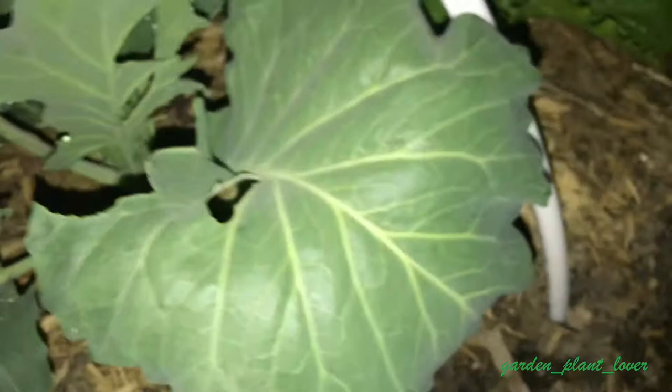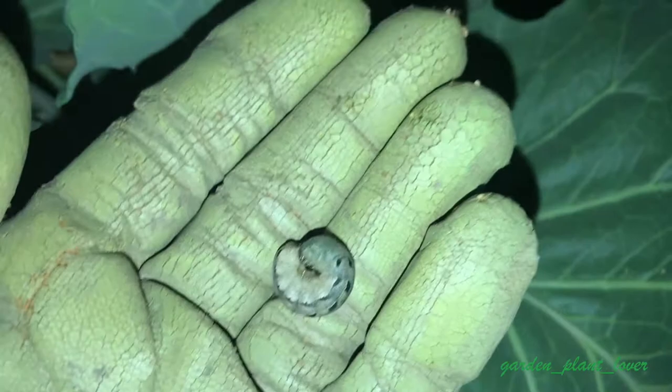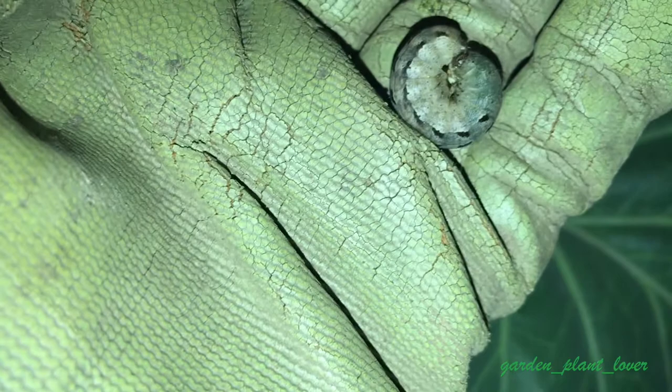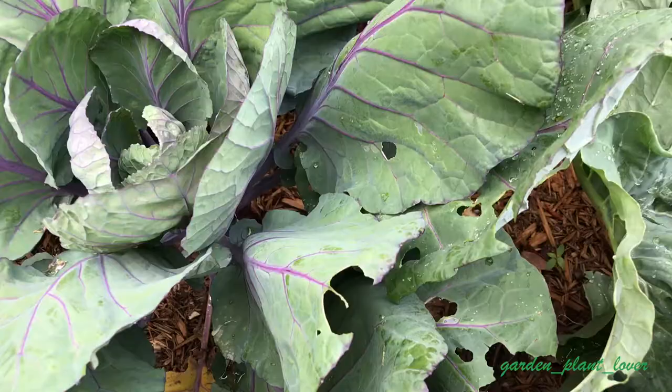Moth worms come out and damage plants during the night. Here you can see a lot of damage in the cabbage leaves — here one is hiding in the leaf. I pick it and drop it into soapy water so it won't hurt my plants further. Another protective option is growing brassicas under row cover or agro fabric, which prevents the moth from laying eggs on the cabbages, but you still need to check your plants at night for slugs.